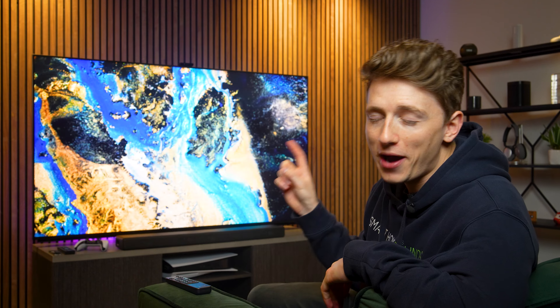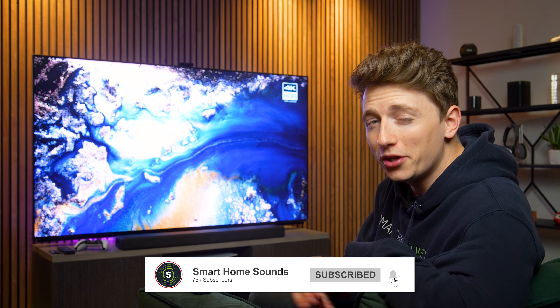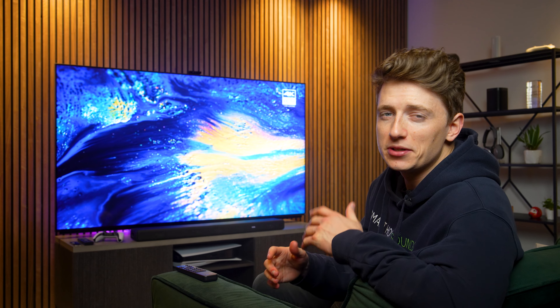Louis here from Smart Home Sounds, and I have a lot of thoughts to share about this TV. The Z9K is without a doubt one of the best TVs that we have ever seen, and I might have fallen a little bit in love with it this week. But 8K is still far from mainstream and far from affordable for the majority of us, so where do I see this TV having a place this year?